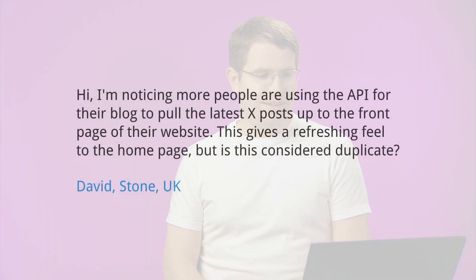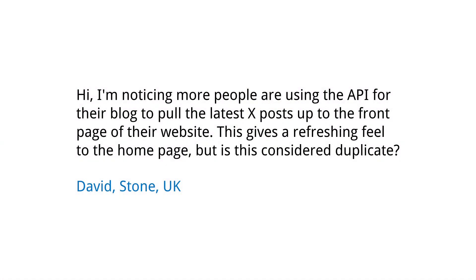Today's question comes from David in the United Kingdom. David asks: I'm noticing more people are using the API for their blog to pull the latest posts up to the front page of their website. This gives a refreshing feel to the home page, but is this considered duplicate?